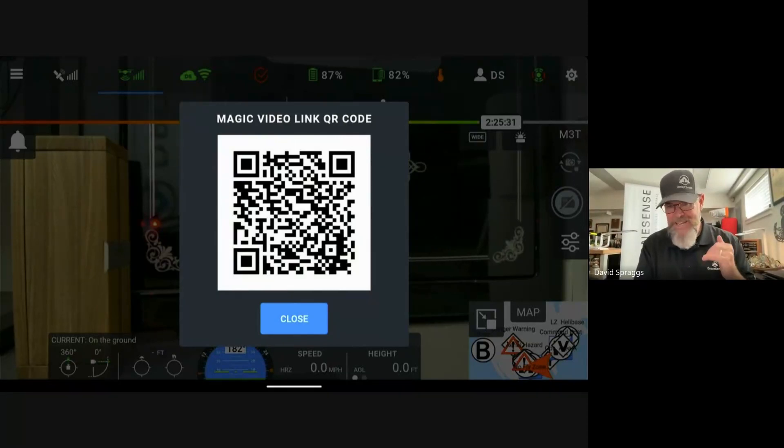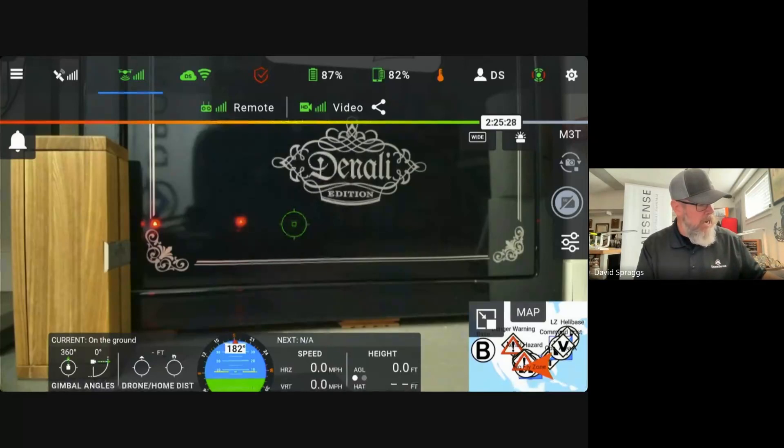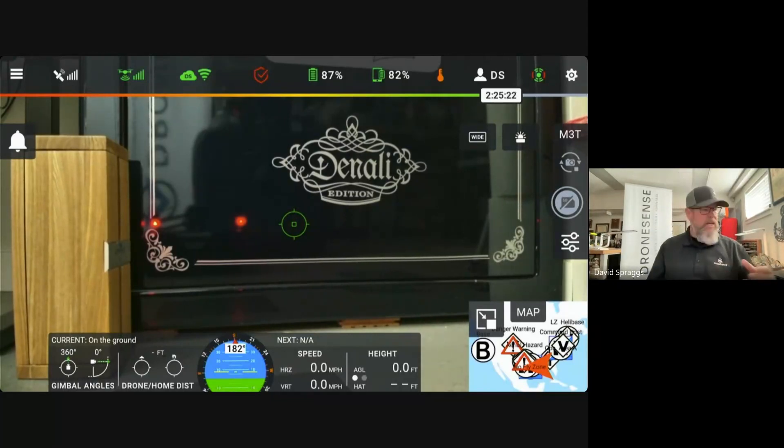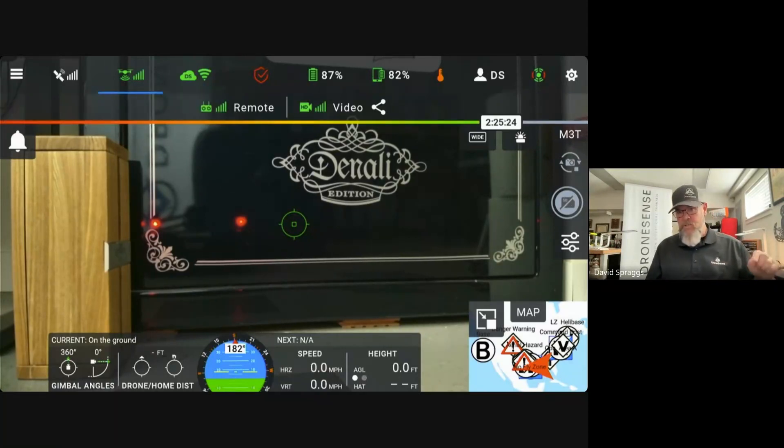Really simple feature, very easy to use, and I want to show you where that is one more time. The pilot's in mission — let's say the deputy chief or battalion chief is over his or her shoulder saying, "Hey, can you get me that video feed?" Now the pilot can go ahead and tap on the telemetry and video strength icon. The universal sharing icon is the sideways V with the three dots. Tap on that, and that QR code is now ready and present for anybody to scan it.